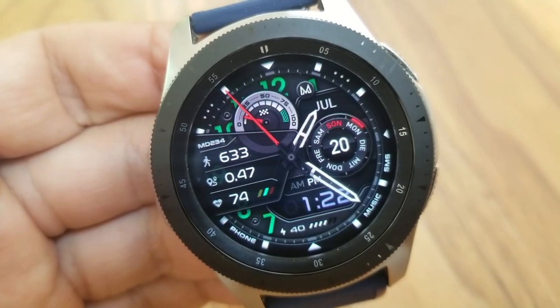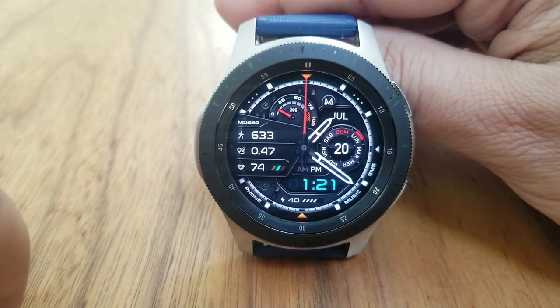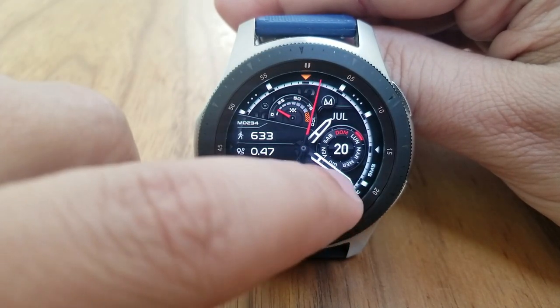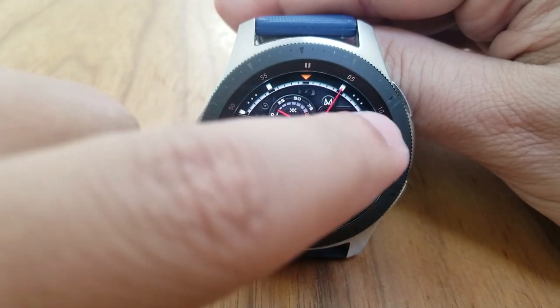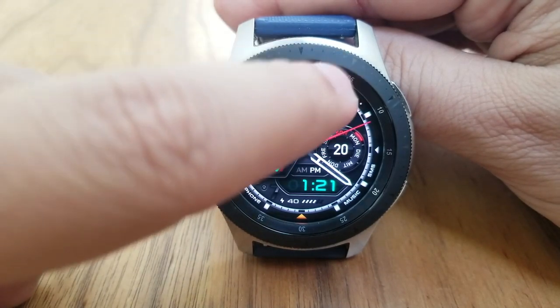Within that panel you get health-related data for your total steps count, your distance moved, as well as your last recorded heart rate. You then have your daily step goals shown in that dial at the top, and right at the bottom of the face is your power remaining. Over on the right hand side you get the month and date displayed.